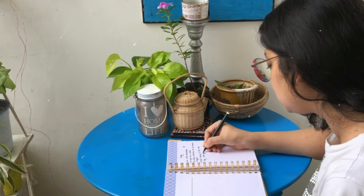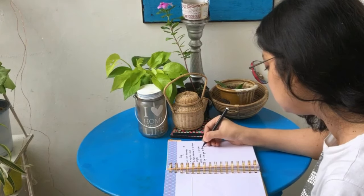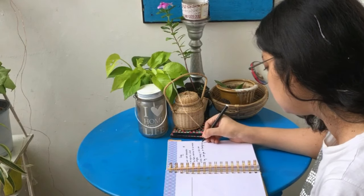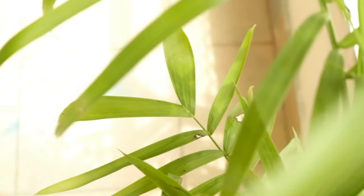Recently I started writing a diary — I write down points for which I am grateful. Basically, it's my little gratitude journal. After writing in it, I feel very happy.